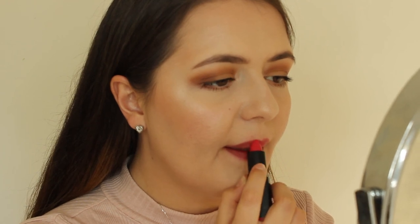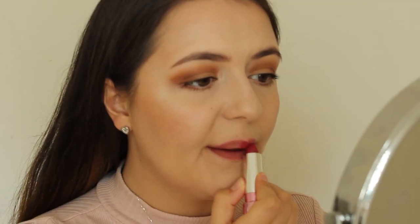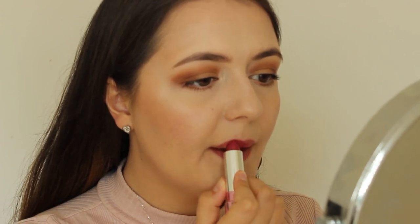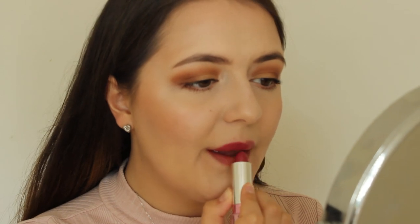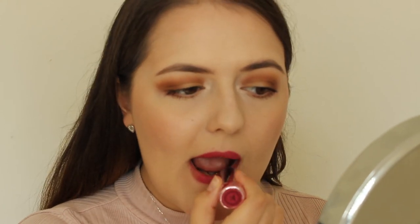Next we have the ELF Velvet Matte Lipstick in Flirty Flamingo — a nice bright pink. I bought this for my testing ELF makeup video, didn't use it in the video but I really like the colour. The formula is nice, again not massively matte, but I still like it and wear it a fair amount. This is the Soap and Glory Sexy Mother Pucker Lipstick in Pommy Girl. The pigment is really good, application is smooth, and it has a nice matte finish. It's more of a berry pink — I love these colours especially in autumn.